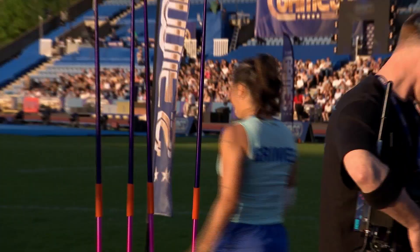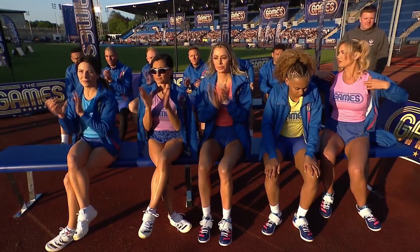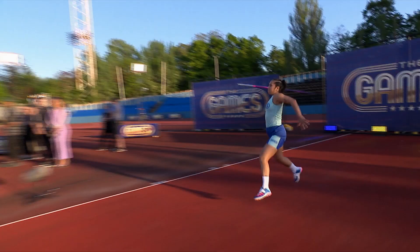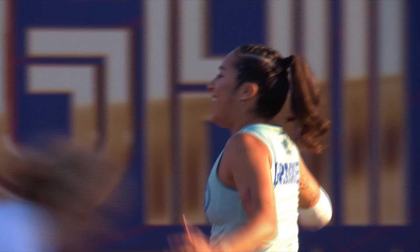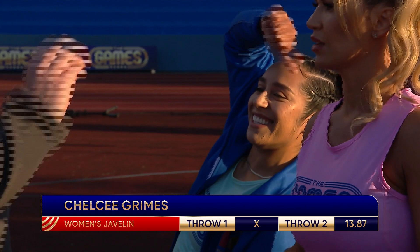Here comes Chelsea now — she has to get it right this time. Can she ignore that troublesome elbow and get a good throw in? Chelsea Grimes runs up. That run is perfect; it flies out of her arms. 13.87, which currently takes her into second place, but Lucrezia still leads. Well done.